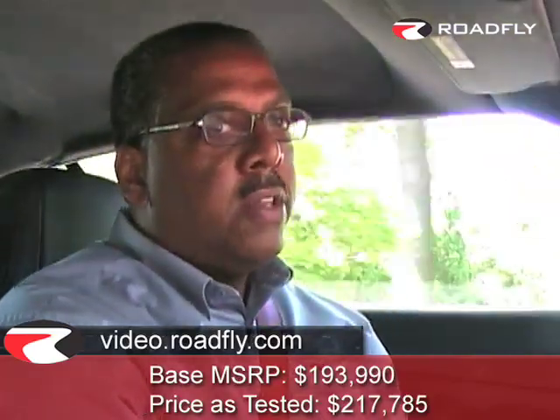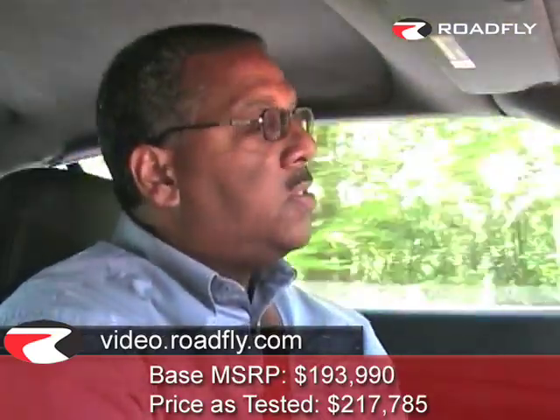Top up or top down, the Bentley GTC is an incredible automotive buy. At just under $200,000 base, and just under $220,000 as tested, this is not a car for everybody — but for those who have the money to play, this is the way to go. I'm Brian Armstead for RoadFly TV, and we'll see you on down the road.